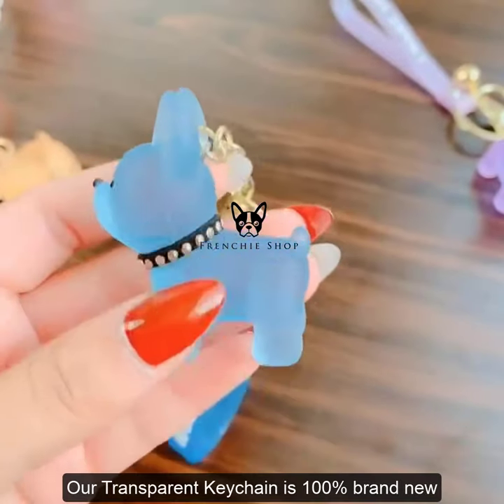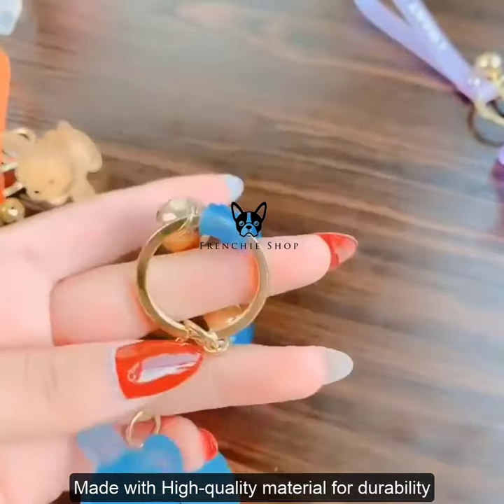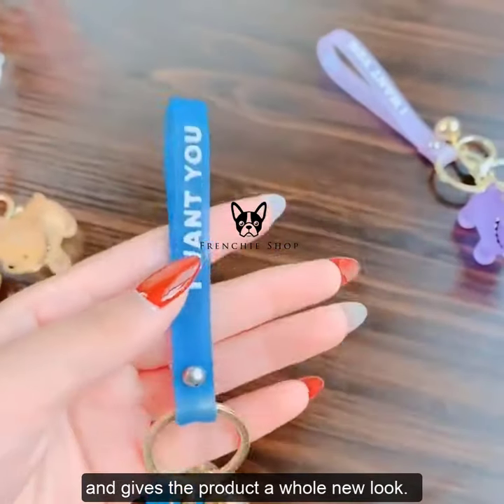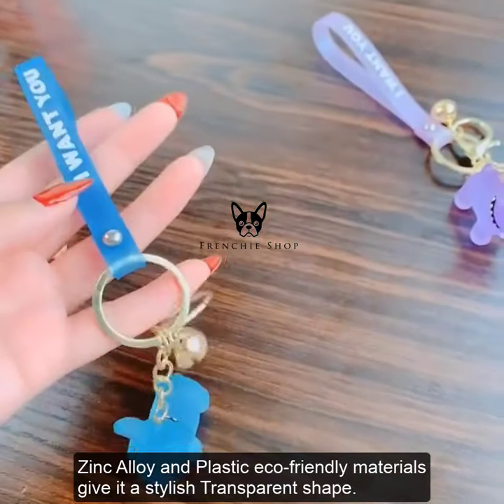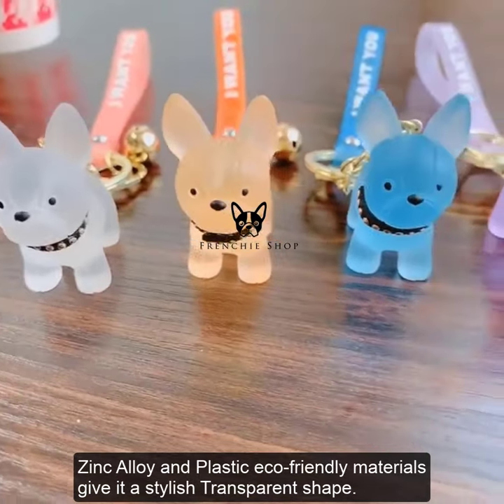Our transparent keychain is 100% brand new, made with high quality material for durability, and gives the product a whole new look. Zinc alloy and plastic eco-friendly materials give it a stylish transparent shape.